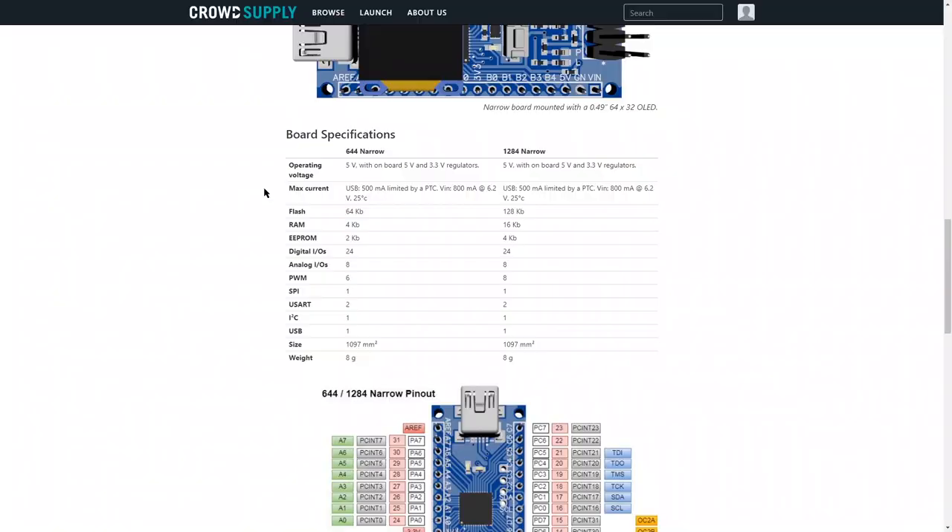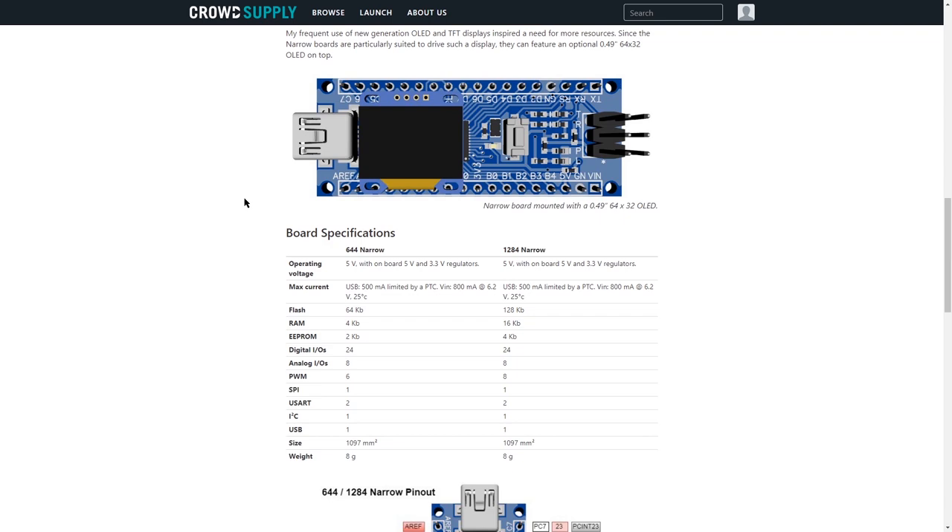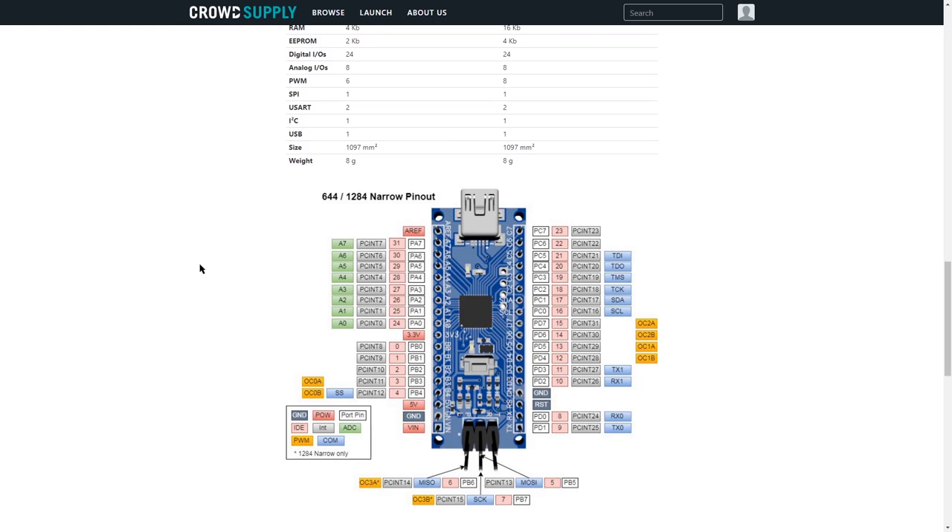And the 1284 has four times the RAM and four times the flash. There's a lot to like about this board — you can mount an OLED on the top of it. This board is yet to be launched and we don't know what the price point is going to be, but this is an interesting one, definitely one to watch. This was one that was part of the Microchip Get Launched campaign.